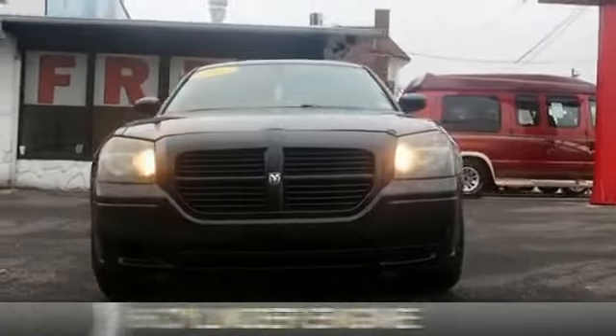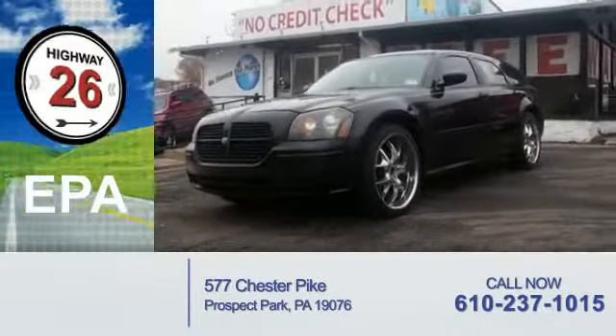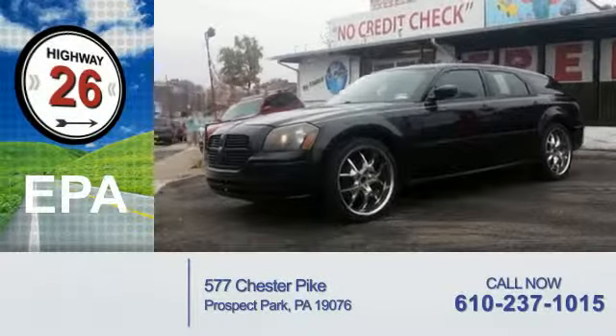It's powered by a six-cylinder engine and an automatic transmission. Great fuel efficiency saves you money by requiring fewer trips to the gas station.